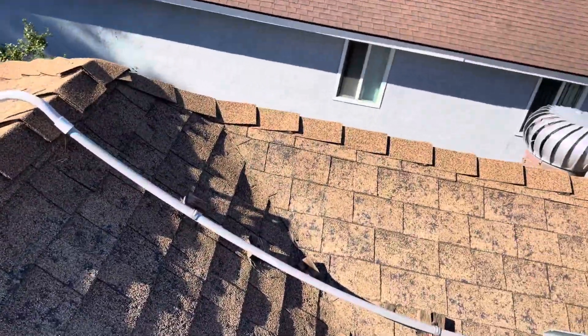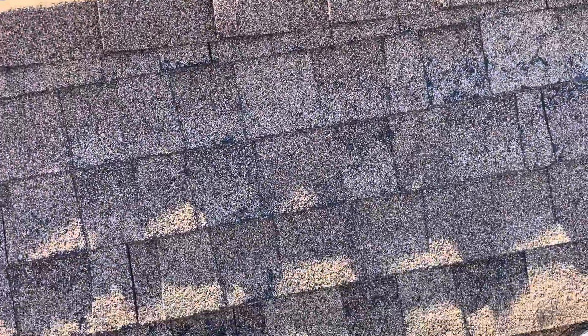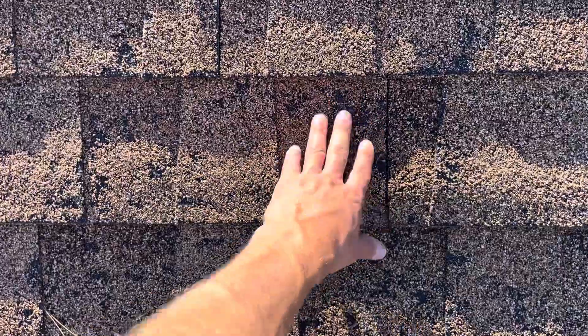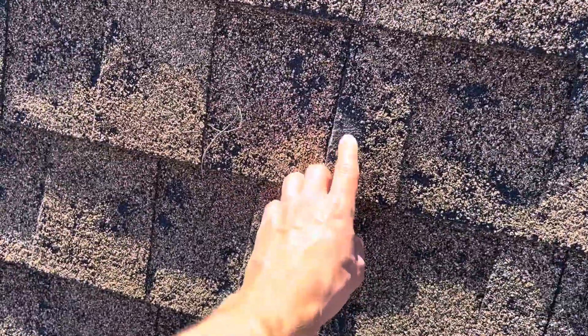Just over time, this happens with age — we see a little bit of granule loss. When we see that fiberglass starting to show through, it's because over time the oils begin to evaporate from the sun, and those granules deplete and fall off. That allows the fiberglass to show through — that's that shiny portion you see right here.